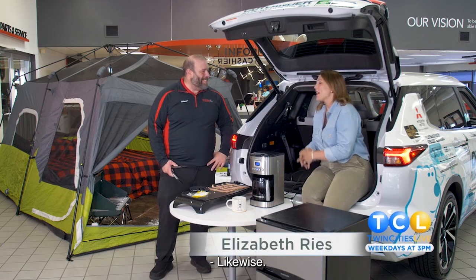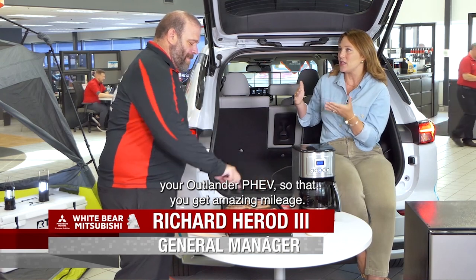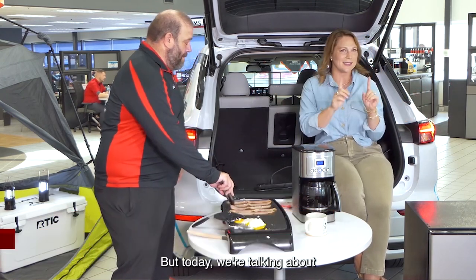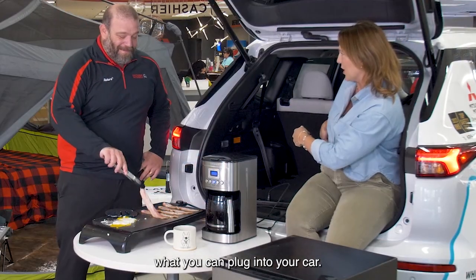Hi Richard, nice to see you. Likewise. Normally when we're here we're talking about plugging in your Outlander PHEV so that you get amazing mileage — I barely use any gas with mine — but today we're talking about what you can plug into your car.